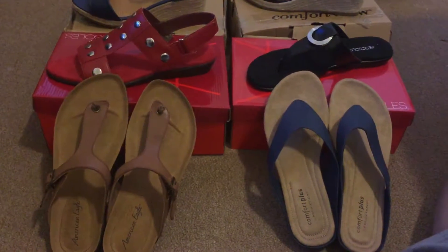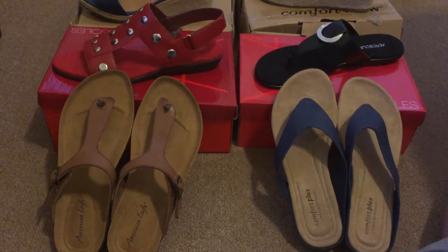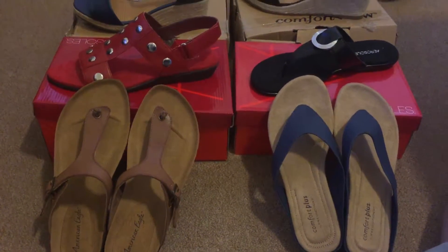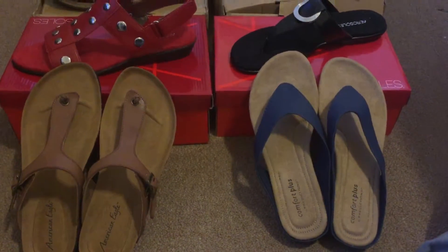Hey everybody, it is Lynette and I am back with my summer shoe haul. I placed an order with fullbeauty.com and I also purchased some shoes from Payless.